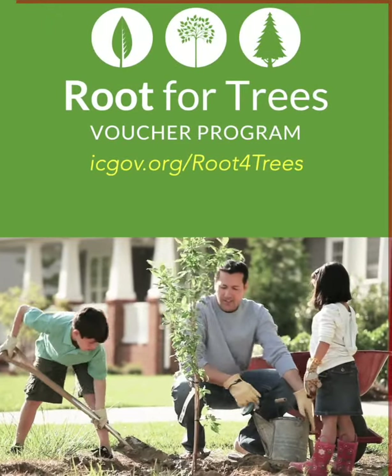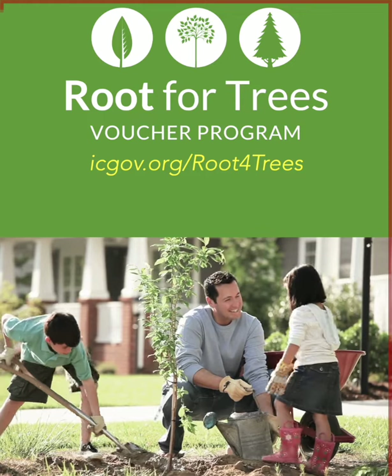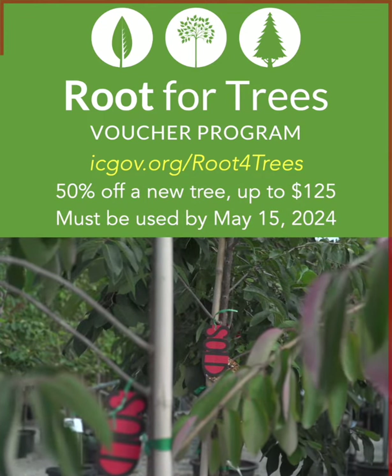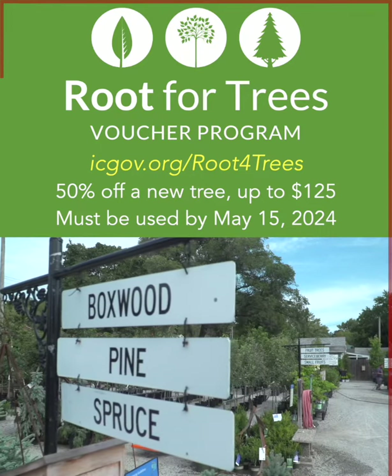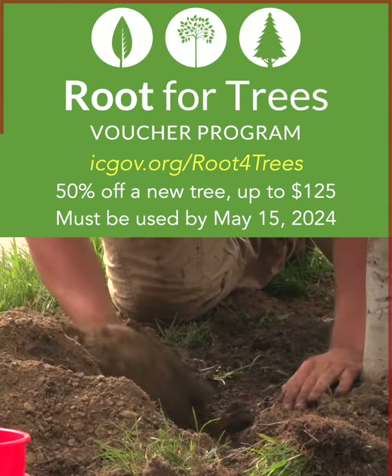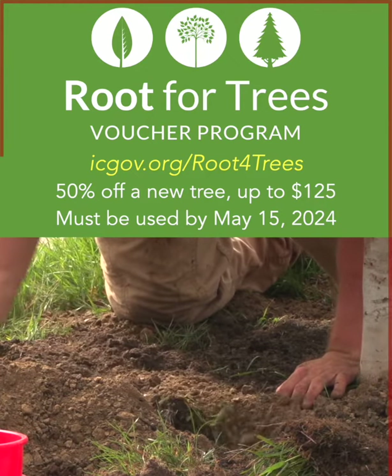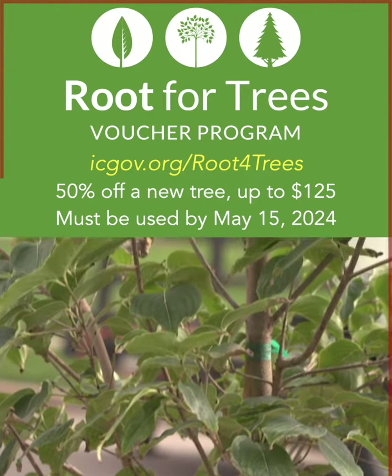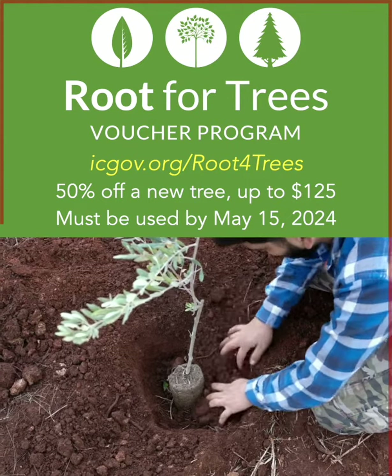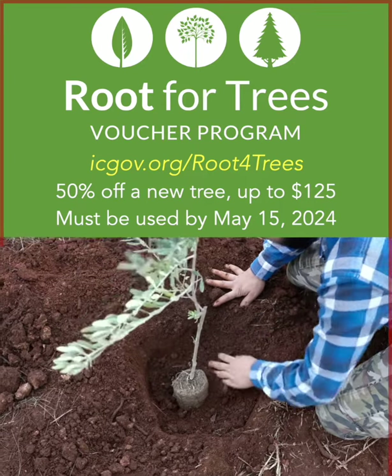There's still time to take advantage of the City's Root for Trees program. Iowa City community members can apply for a voucher of 50% off the purchase of a new tree to plant in your yard, up to a total cost savings of $125. You can visit icgov.org/rootfortrees to fill out the application and read all of the program rules. You must apply for a voucher by May 1st, and they must be used by May 15th.